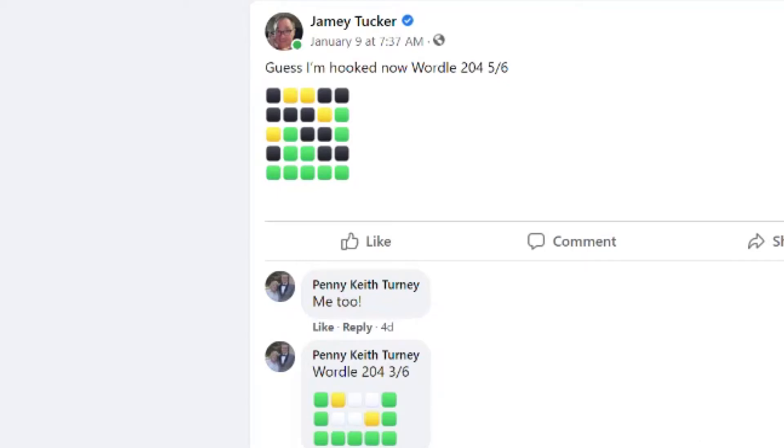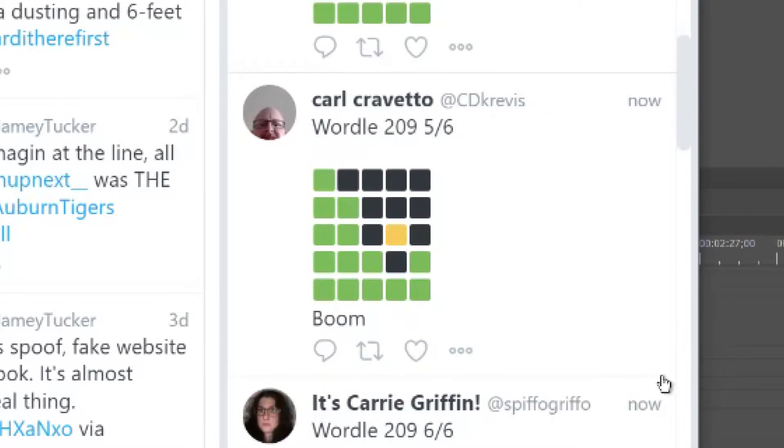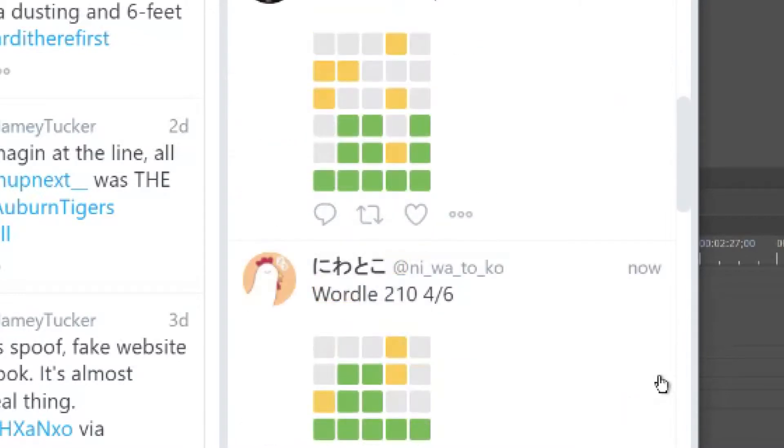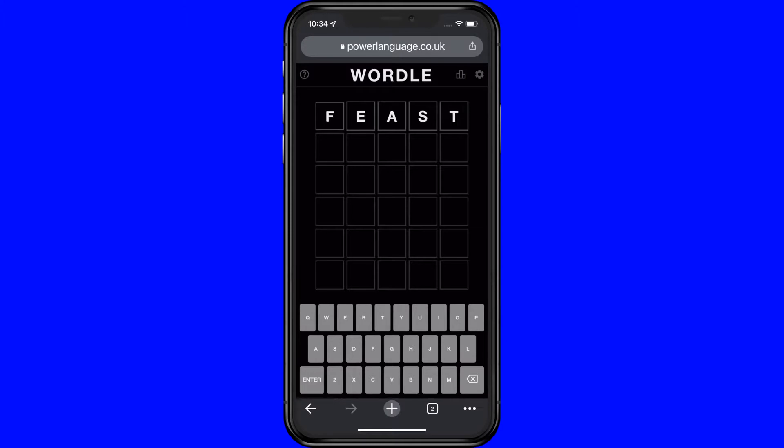If you've been on Facebook or Twitter in the last couple of weeks, you've seen posts with boxes of green and yellow colors. That's Wordle. It isn't an app, but a game played in an internet browser. And it's the hottest game around.